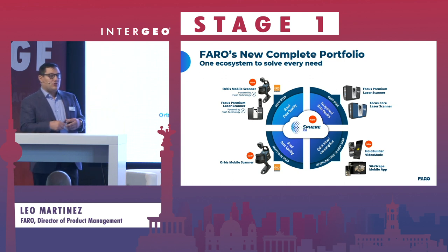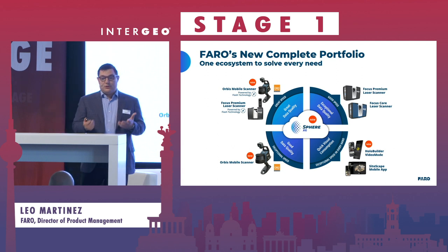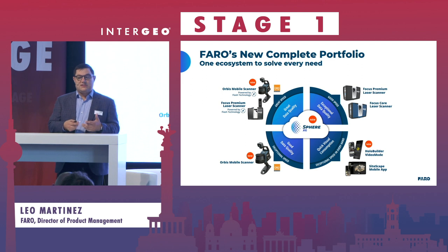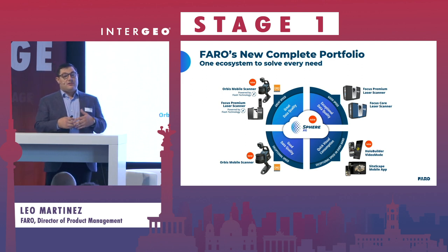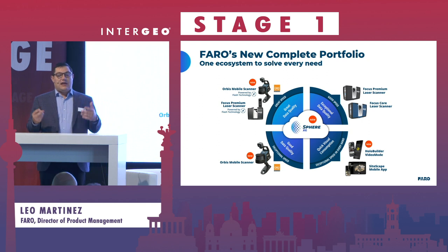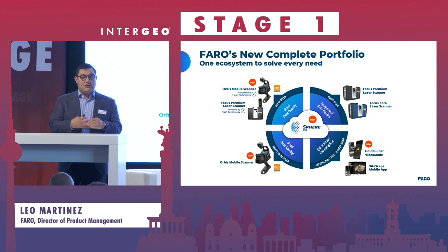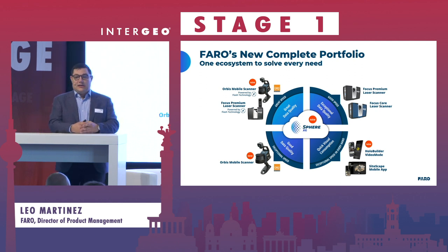Alongside this, we're also introducing a new improvement to our HoloBuilder tool. With HoloBuilder, you used to walk through and take individual images that would be stitched together through SLAM. We're now introducing the video mode, which allows you to walk your job site taking images continuously, and those are then processed using a combination of visual SLAM and photogrammetry for very effective trajectory tracking and high quality imaging in one tool.